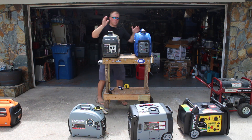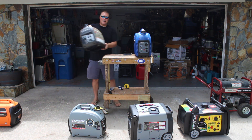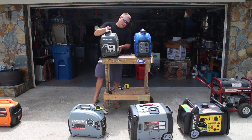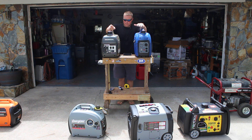Both units are 46 pounds, so really easy to move — it's literally like carrying a suitcase. Back to the big point here, which is the price. Because both offer parallel capability, this is a really important factor for an inverter generator.